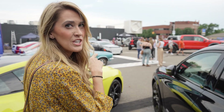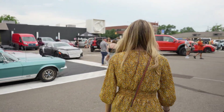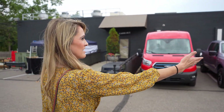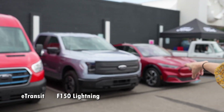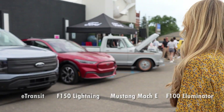We've got a really beautiful quartet here. Ford brought out their full EV product line: the E-Transit, F-150 Lightning, Mustang Mach-E, and F-100 Illuminator.